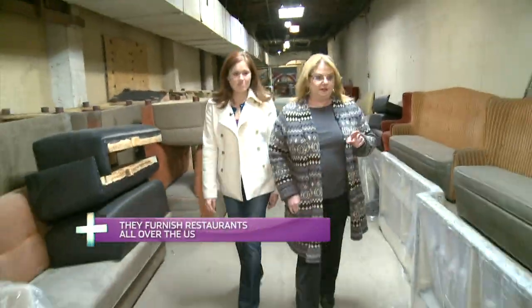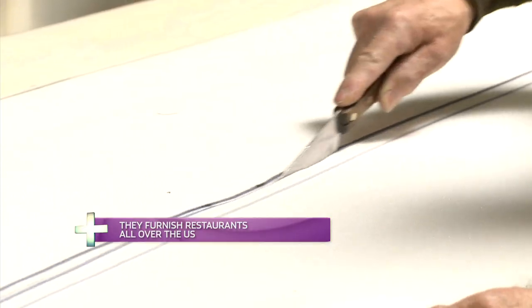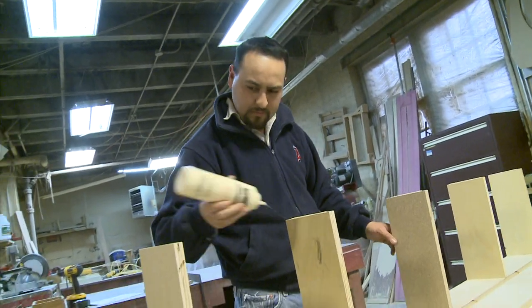As we take a walk around, I definitely start to understand why she's decided to operate as an online store. The factory is down and dirty. We're building. We like it down and dirty.